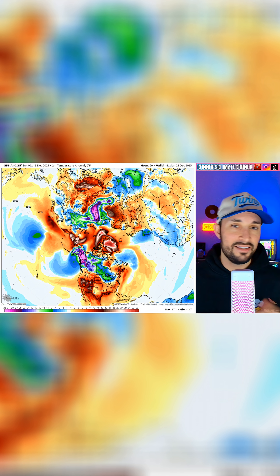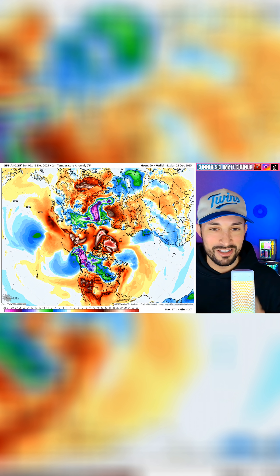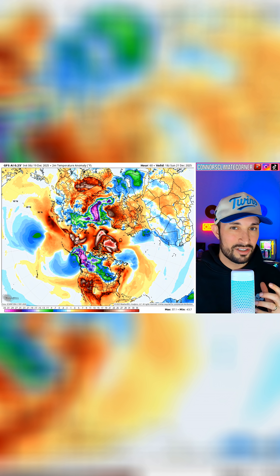Why do we look at Europe and not East Asia? East Asia would probably make its way over to the states in a day or two — it's much closer than going around the entire Arctic. Well, Europe has a similar setup to the states: it has a big ocean to its west and handles ridges and troughing in a slightly similar way to the states.